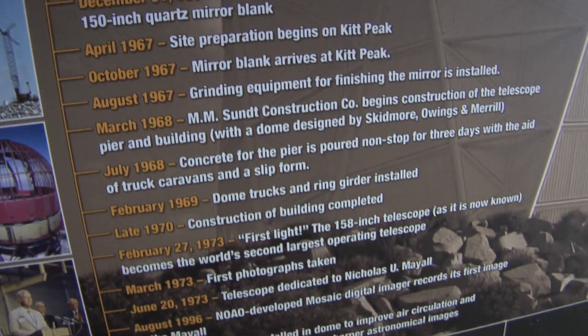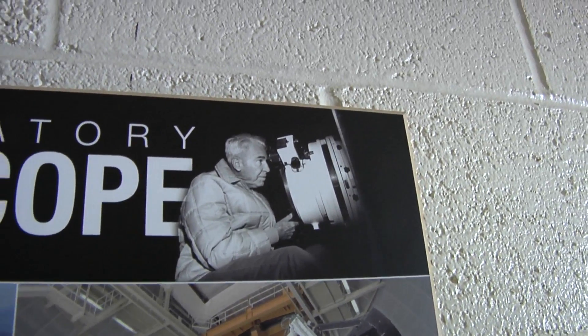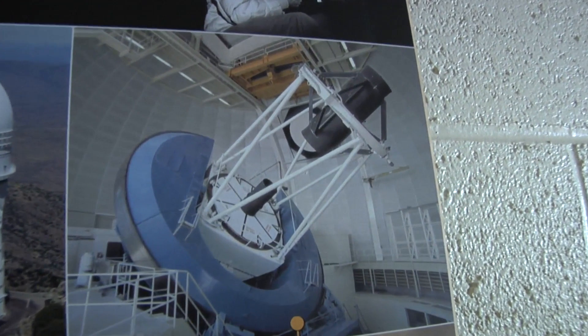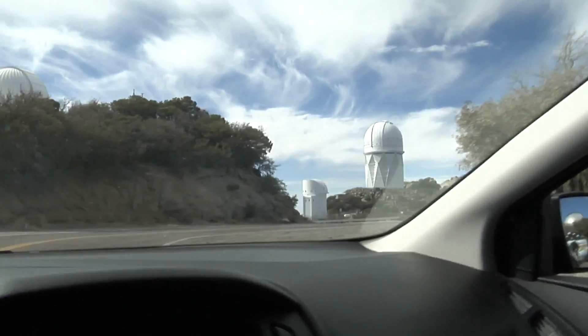Here's a little bit about the building of the telescope — it was completed in 1970. And there's the telescope itself when it was brand new. Here's the Mayall telescope again from a distance.